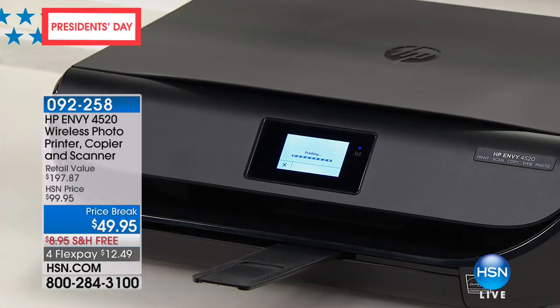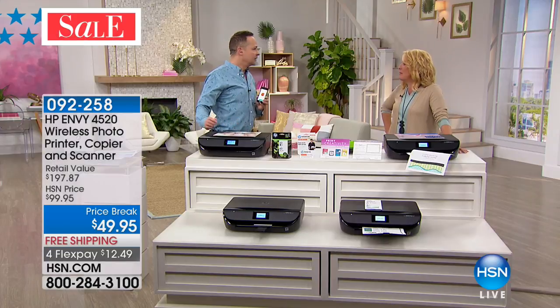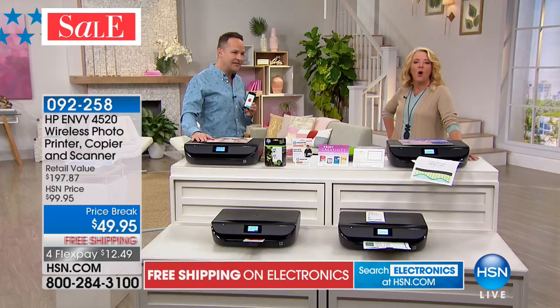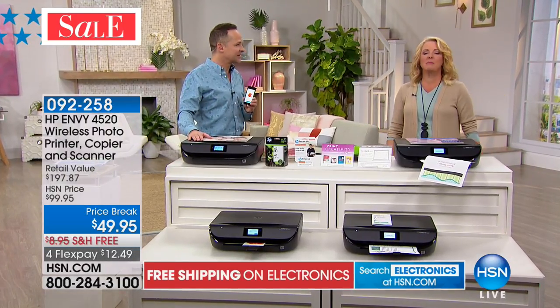If you can email, you can actually print. You can imagine — you take a picture and you're in Paris. Or I just got back from Hawaii yesterday, and imagine from Hawaii you just email it, and when you come home, your prints are already waiting for you. I've done it from Europe. It's amazing.